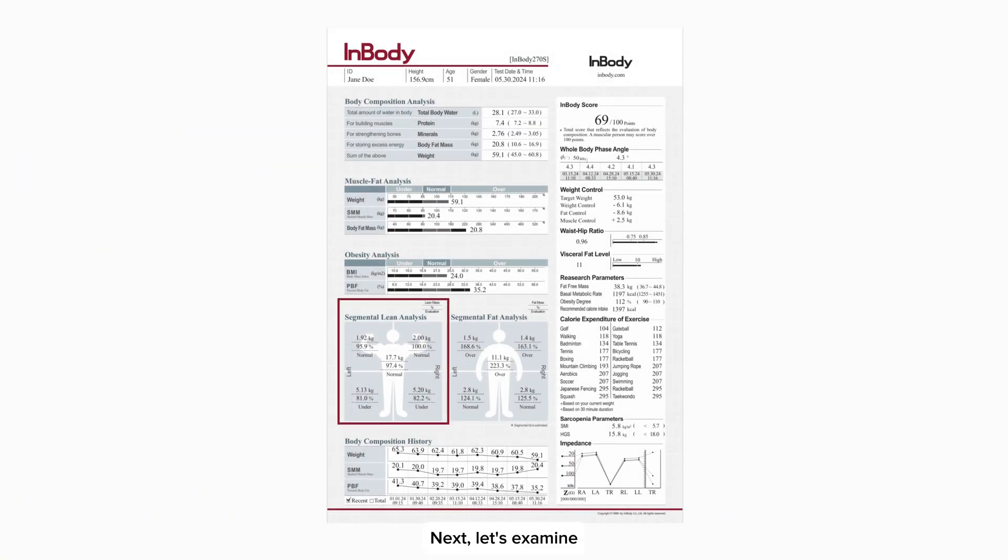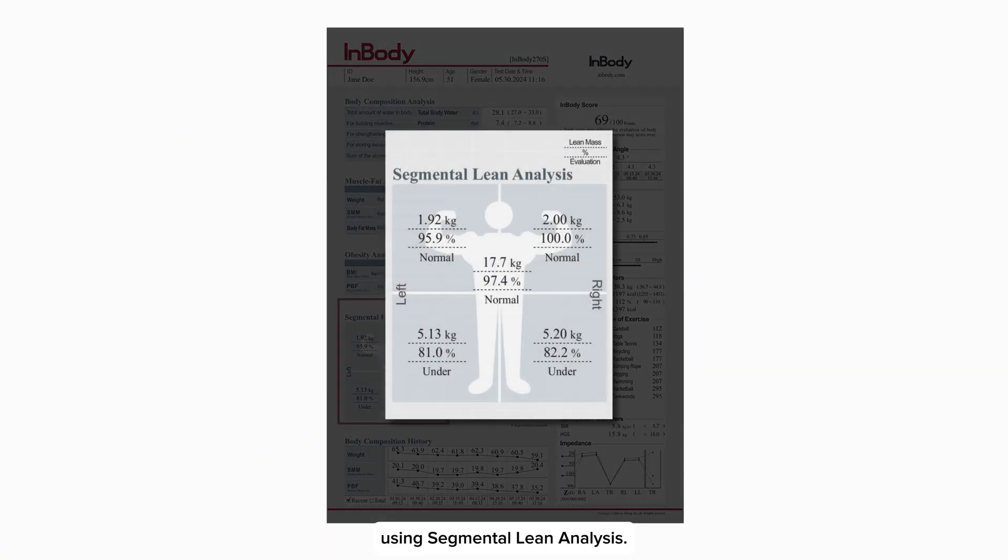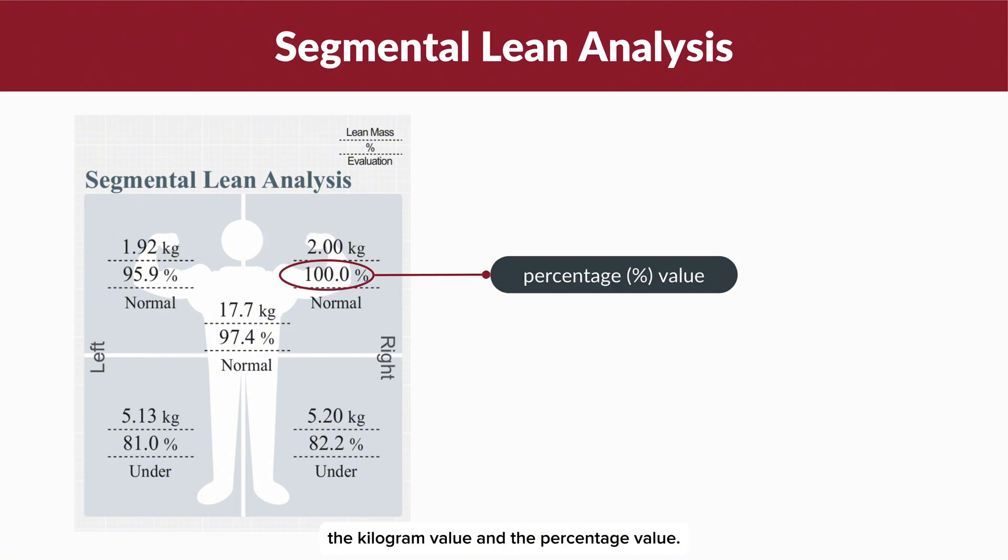Next, let's examine how to assess muscle development in different body parts using segmental lean analysis. This section provides two key measurements: the kilogram value and the percentage value.